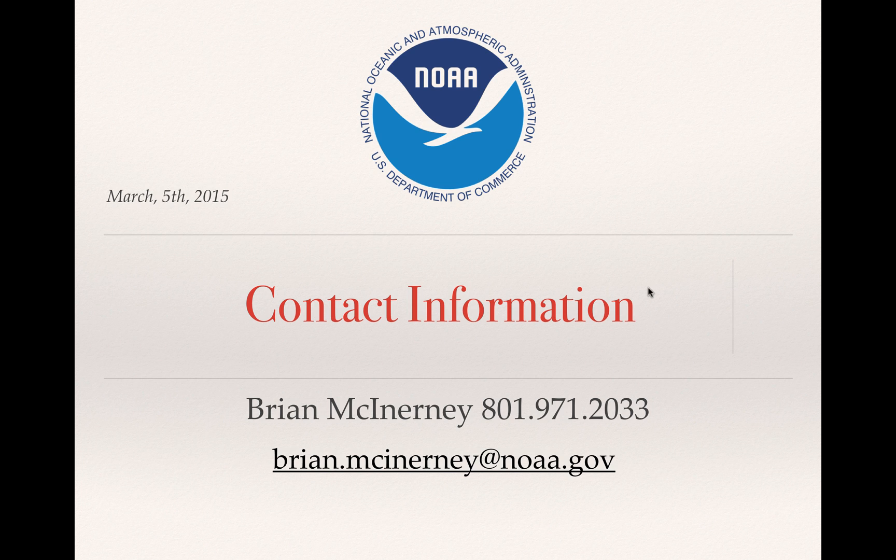So there you have it. That's Brian McInerney with the National Weather Service — I'm the hydrologist. There's my contact info. If I can do anything else for you, let me know. Until the next briefing, which will be next month, we'll go from there. Thank you.